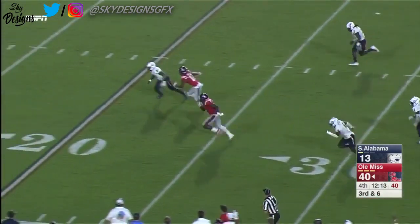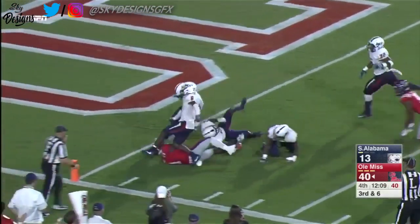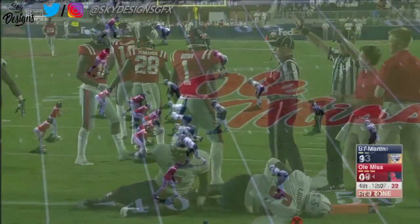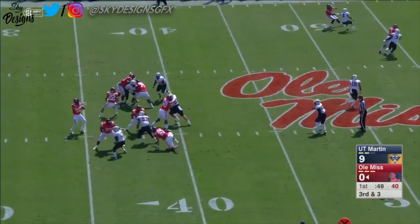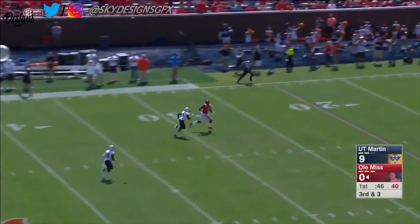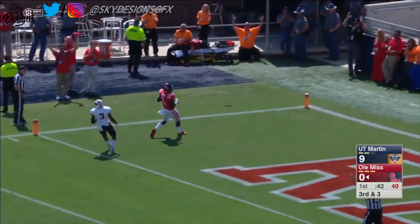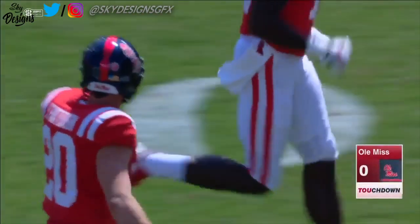There's old reliable AJ Brown into the clear — Brown inside the 10, finally brought down at the 2. Patterson on 3rd and 3 with time, Patterson uncorks a deep ball — at the 20, the 10, the 5 — touchdown! AJ Brown continues his torrent start.